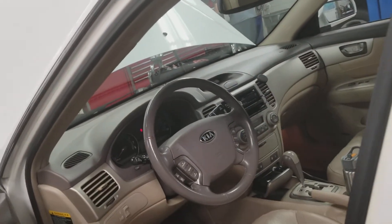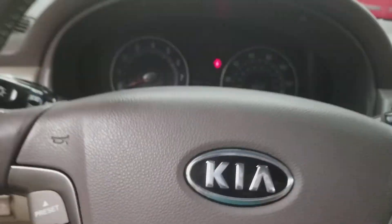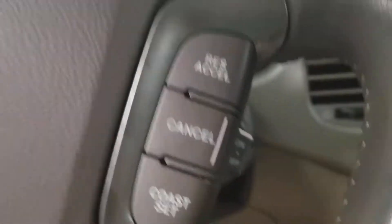Now let's take a look inside of this Kia. Here is the Kia steering wheel. Preset mode, seat features, cruise control, radio, AC.